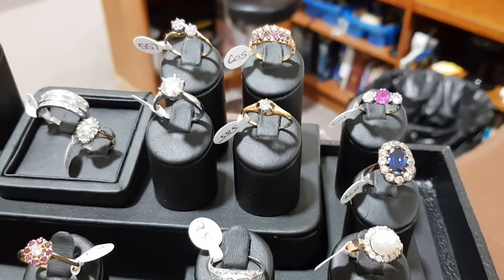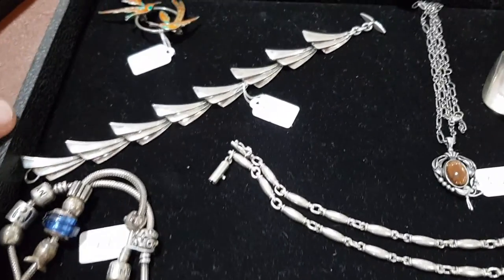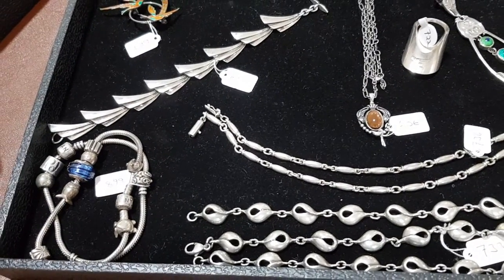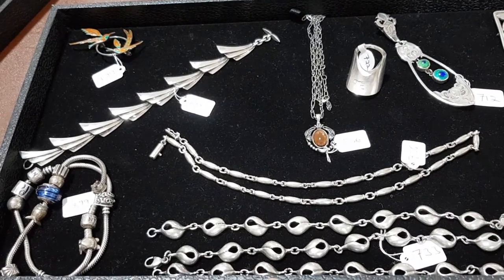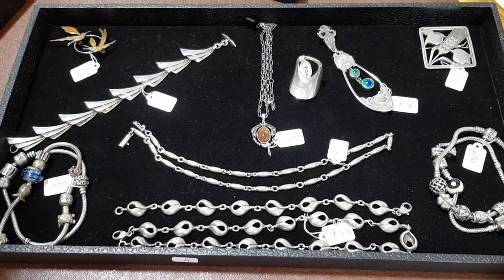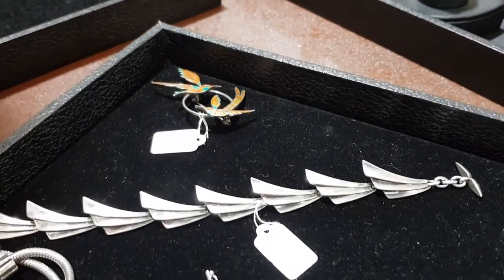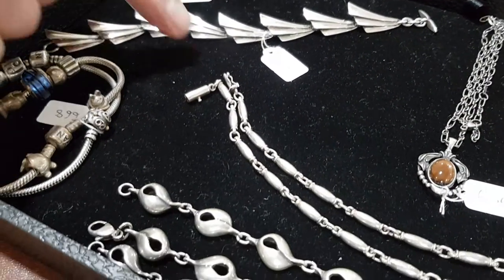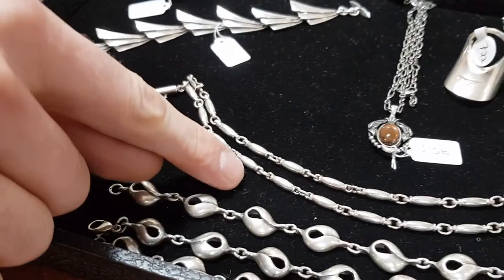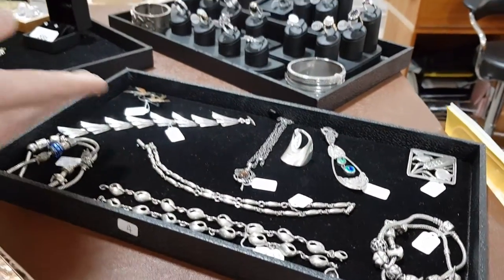A lot of people say 'all you sell is old dusty stuff' — well, this is an example of the more modern things we sell. This tray is mainly Scandinavian jewellery, plus some Pandora bracelets, and also arts and crafts jewellery. It's all silver but features beautiful pieces — mainly from Denmark — including this bracelet and a Georg Jensen necklace. They're all brand names but still reasonably priced at around £100 each, with bracelets and necklace sets and all sorts in there.